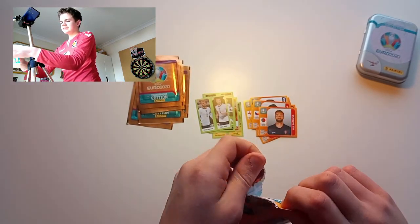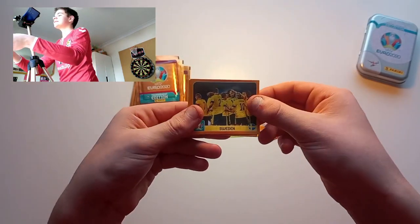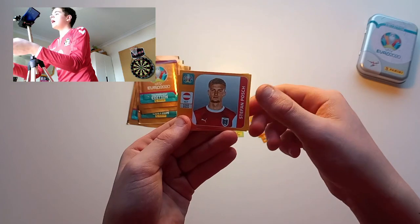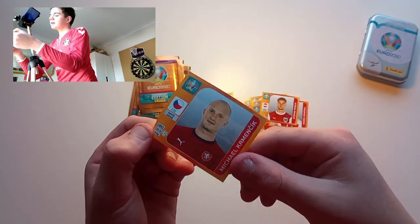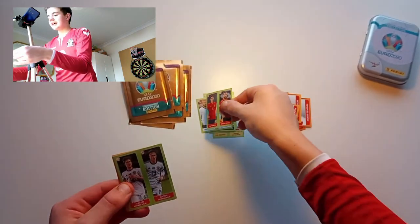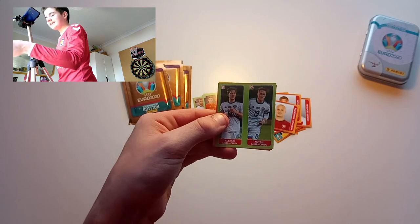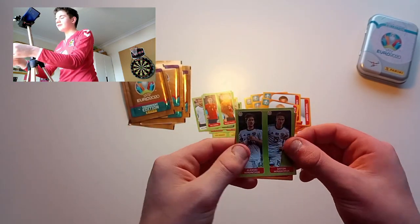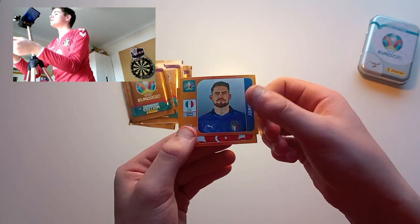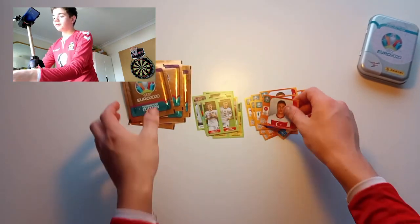We've got Rui Patricio, lovely stuff. We've got the Sweden team, Ogf, Dimra, Posh, and Slamaric. A duo from Spain of Telles and Ramos. Then we've got like two of the same player — are they brothers? They do look quite similar. Then we've got Ferran Torres.